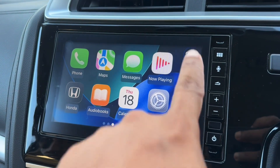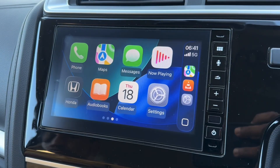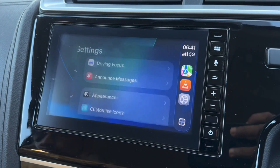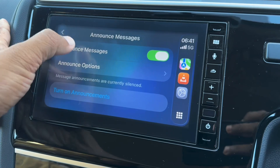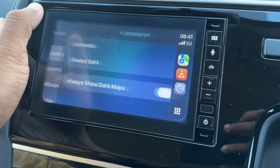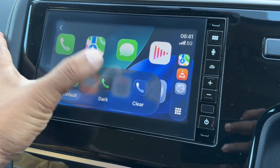You can see the liquid glass display towards the side, which looks pretty cool. There are a few changes to the settings as well, nothing major. Driving focus continues to be the same, nothing in announcements or messages either.